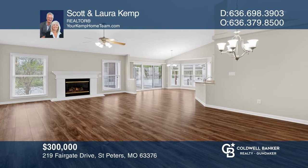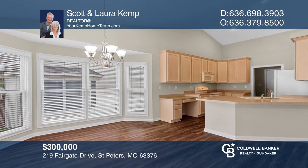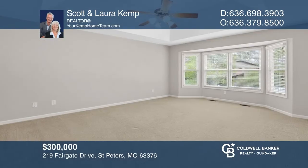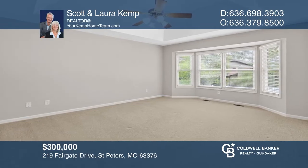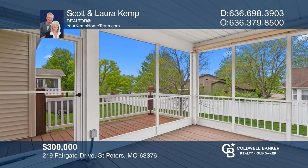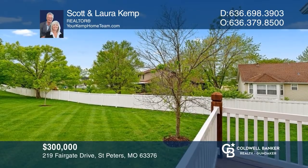Get ready to move to your beautiful villa in sought-after White Gate Villas. You'll love all the options of this 2,470-plus square foot, three-bedroom, three-bath, and two-car garage home. From soaring vaults and coffered ceilings, enjoy the updates and upgrades to this impressive home, complete with a finished lower level, screened and open deck. Experience everything this home has to offer by calling Scott and Laura Kemp today.